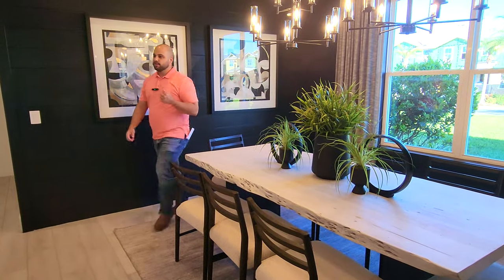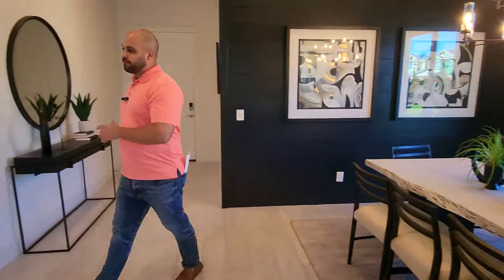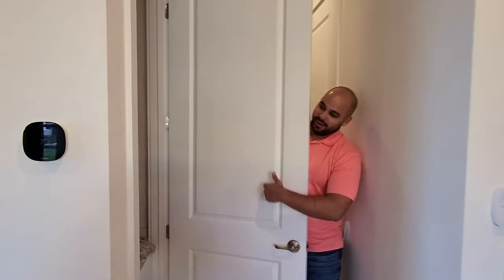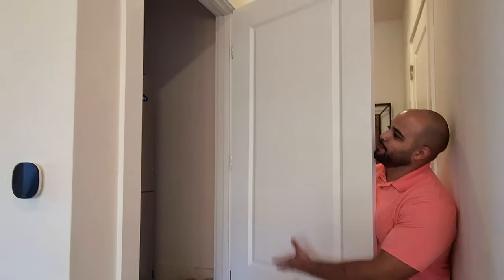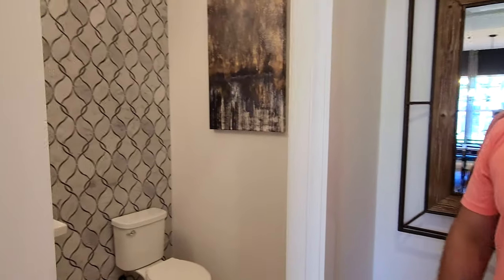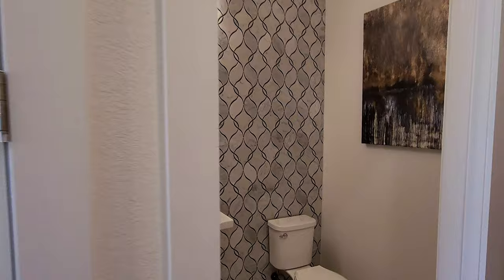Right over here, we have the AC closet — look at that awesome AC by Carrier. There's another one upstairs too, so you get two AC units. Right here you got a powder bath for all your guests downstairs.